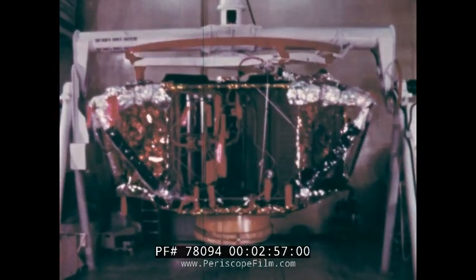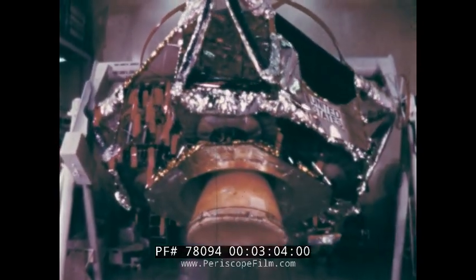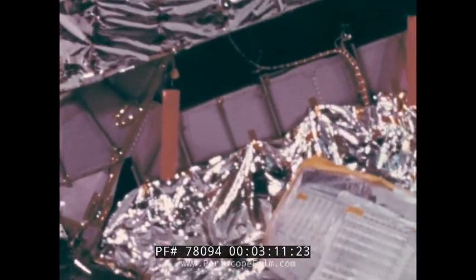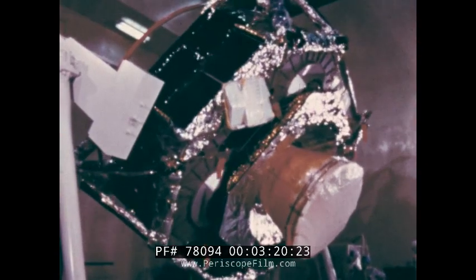In the lower portion of the module is the rocket engine which provides the propulsion for the descent to the moon's surface. The thrust is controllable and varies from one to more than 10,000 pounds. Located near the skirt of this descent engine is the landing radar unit. During the soft landing, this unit supplies critical information on altitude, range, and speed.